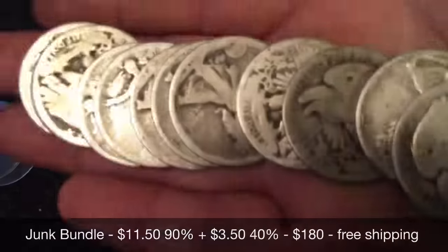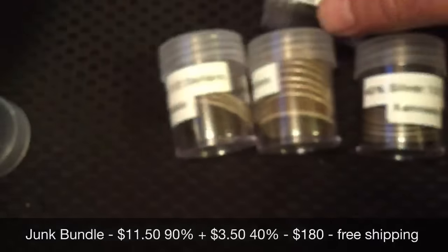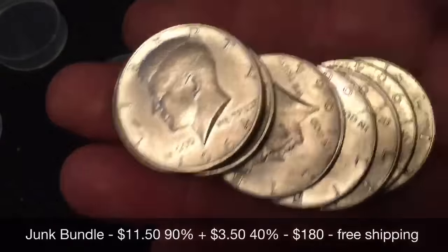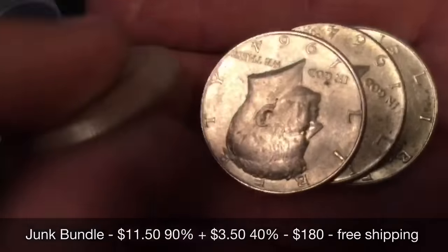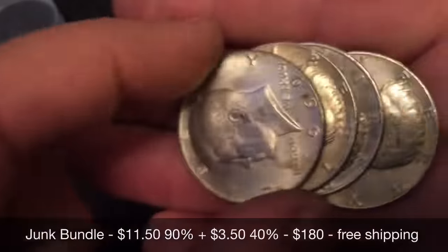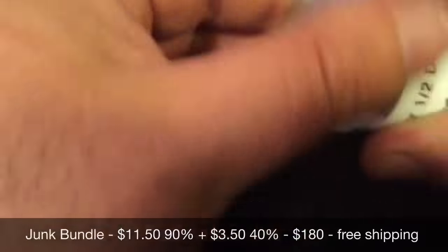Next up, a junk silver bundle. It's got some 90% and some 40%. We've got $6 of Walking Liberties — all kind of slick, typical walkers you'd find in junk. You'll also get $1.50 face value of 90% Franklins, $4 of Kennedy 90%, and $3.50 of 40% Kennedys. Those will be sent out with pre-labeled tubes, hi-ho style, all free shipping. Just $180 including shipping.